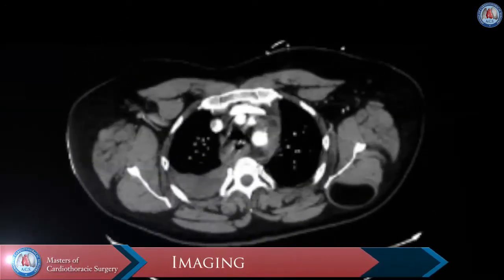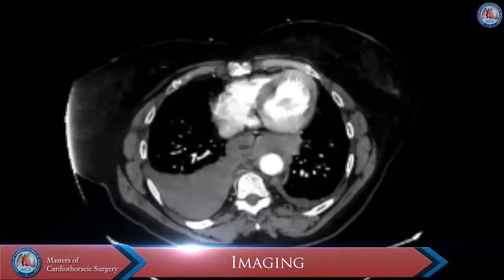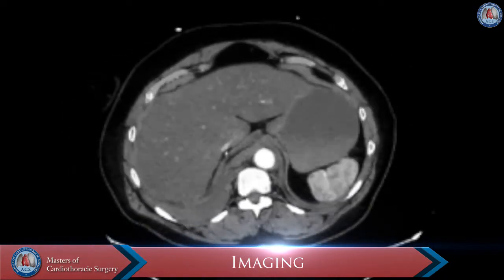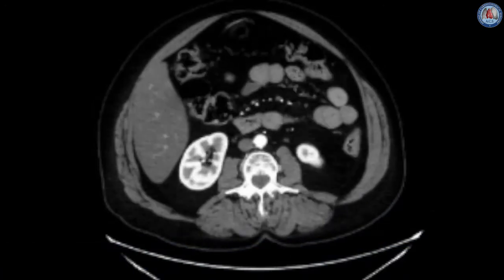CT scan revealed extensive descending aortic intramural hematoma with posterior hemomediastinum and a large right hemothorax. No intimal dissection flap was evident.